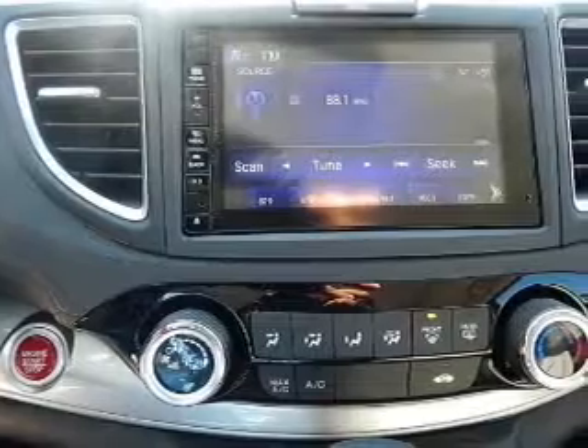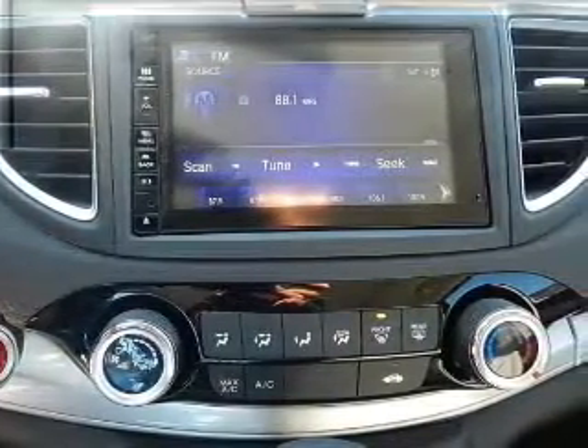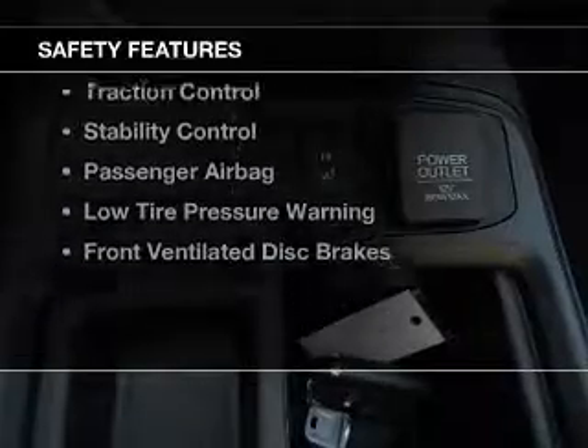Additional features include a tilt-and-telescopic steering wheel, an alarm system, power seats, and cruise control. Safety was made a priority with these features.